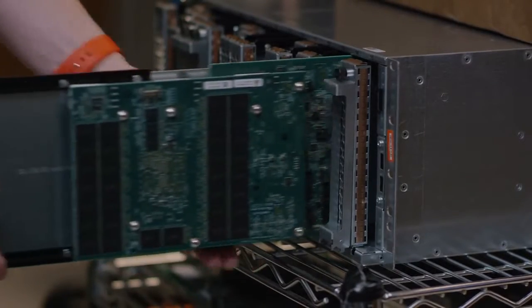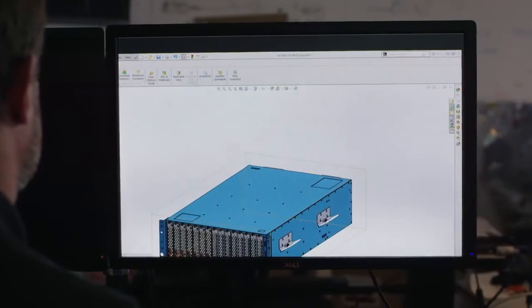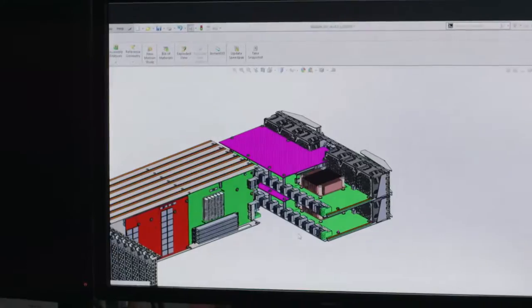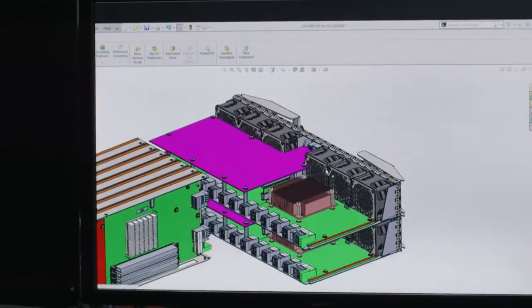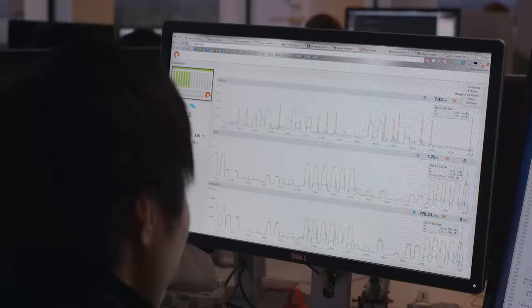FlashBlade is truly scalable. Blades can be added online with mixed capacities, with each blade adding protocol, metadata, processing, bandwidth, and capacity. Everything scales out online. And with blade additions, FlashBlade automatically rebalances the load to deliver the additional performance and capacity you need for your application's growth.